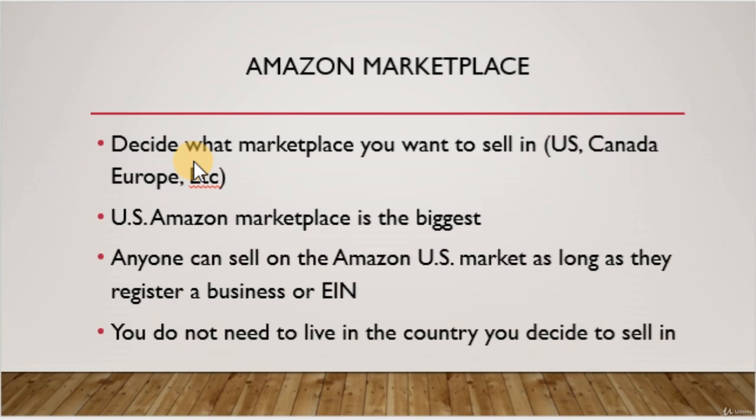Currently, the US marketplace is by far the biggest and is what I sell in. However, other marketplaces are quickly evolving and may also be good opportunities. You do not need to live in the country you decide to sell in.